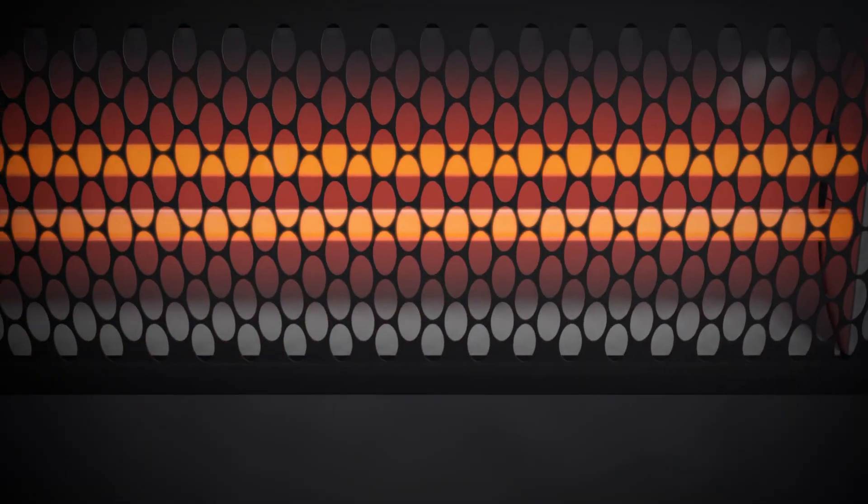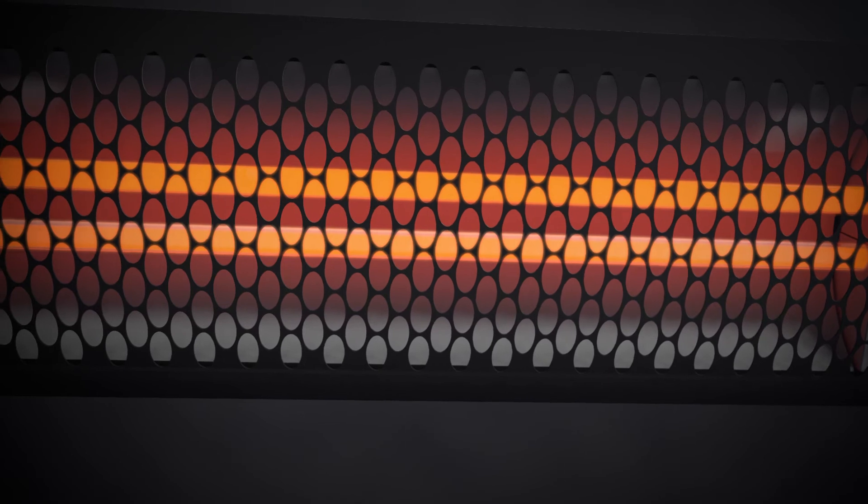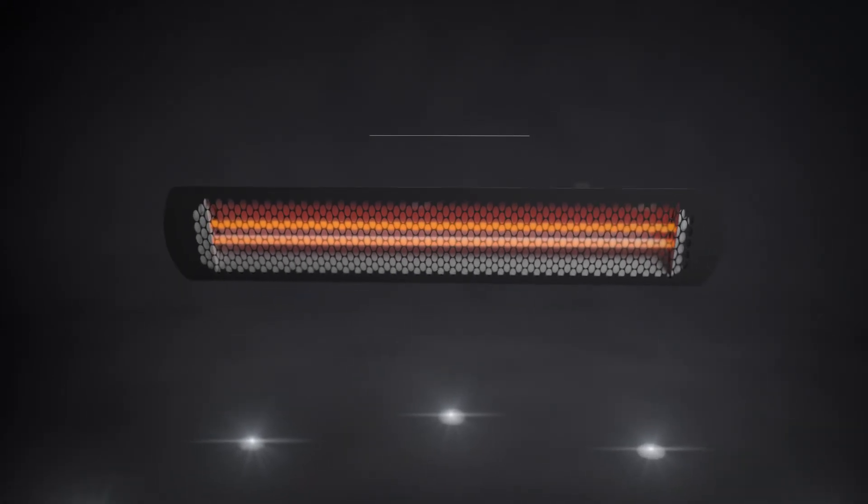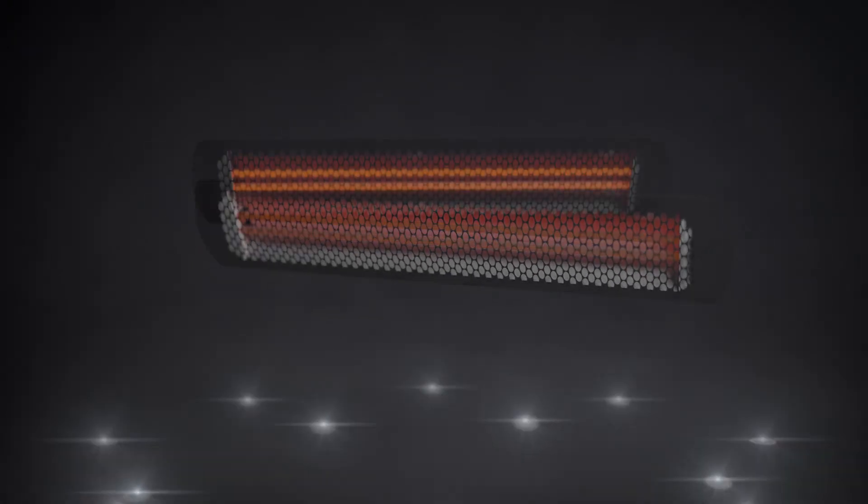The Tungsten Smart Heat Electric is an intelligent, sleek and high performance heater that beautifully molds itself into both an open and semi-enclosed environment, like only a Bromic can.